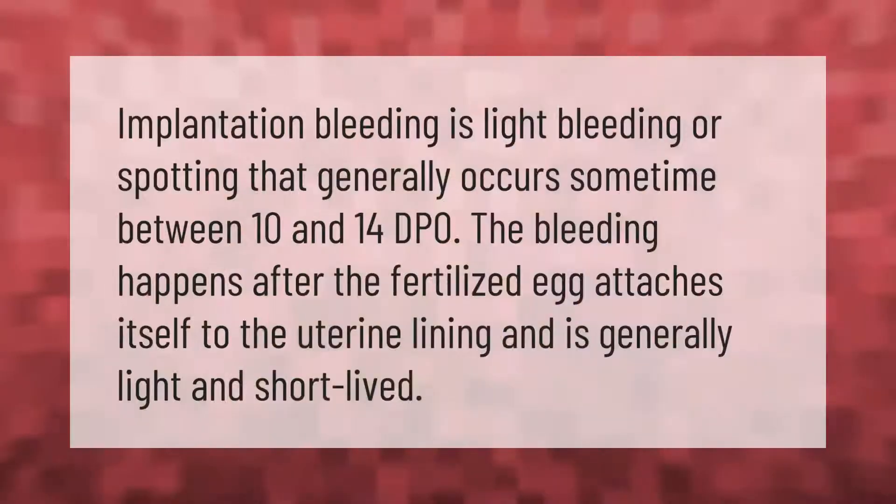Implantation bleeding is light bleeding or spotting that generally occurs sometime between 10 and 14 DPO. The bleeding happens after the fertilized egg attaches itself to the uterine lining, and is generally light and short-lived.